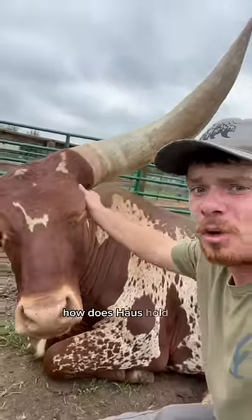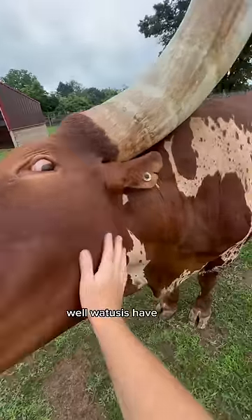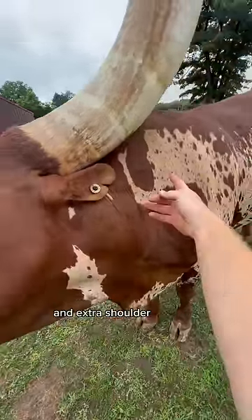With horns this big, how does Hoss hold his head up? Well, Watuzis have very strong necks and extra shoulder muscles to help compensate.